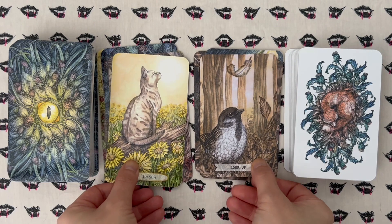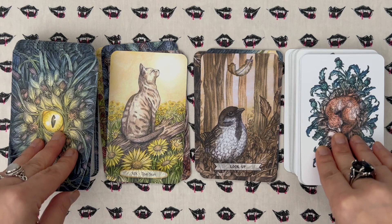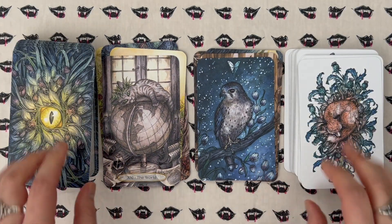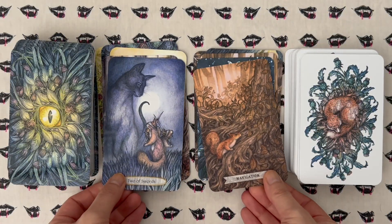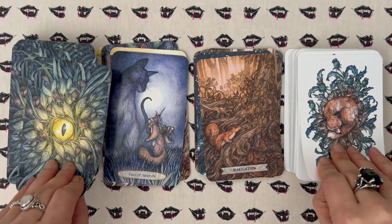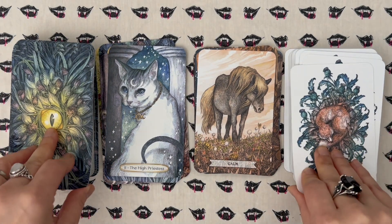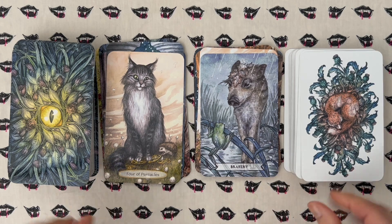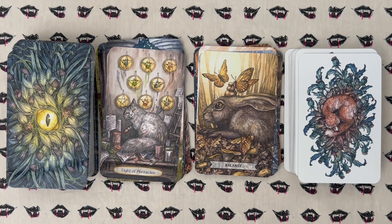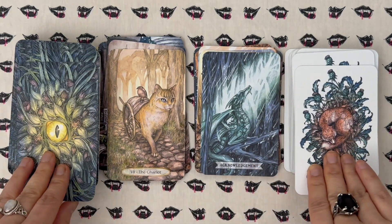A lot of people choose to pair the Thistledown with — oh gosh — Oak, Ash and Thorn... you know which decks I'm talking about. I don't see a lot of Soul Cats — it doesn't get a lot of love. But I do like these two together, I think they look really nice. I'm excited to work with these two as a pair — very autumnal.